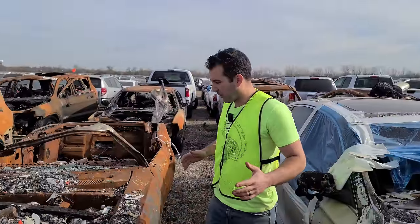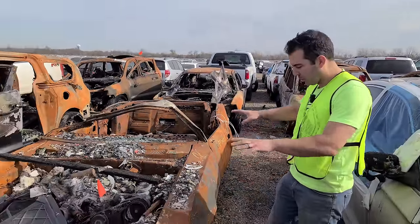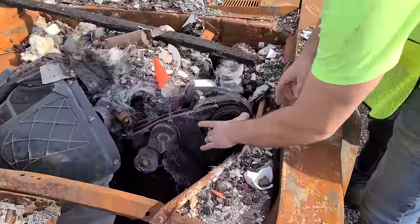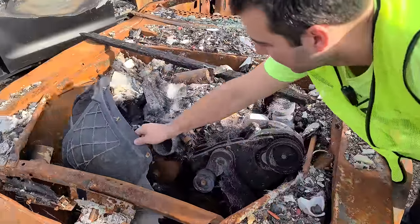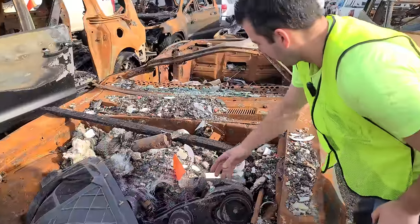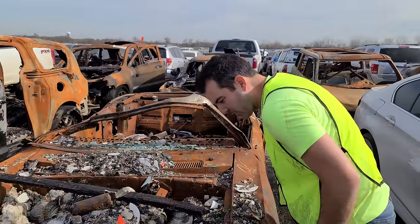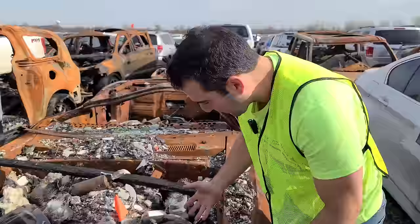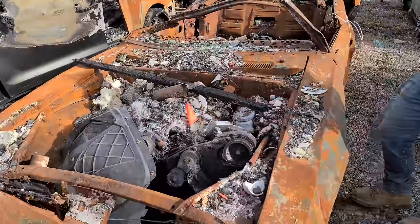Normally I don't spend this much time in the burn section, but this is a first generation Camaro — and it was a supercharged first-gen Camaro, I'm assuming with an LS because it has an electronic throttle body. So it had to have been a resto-mod car that burned to the ground. What a shame. Look at this blower.